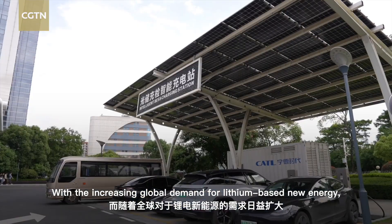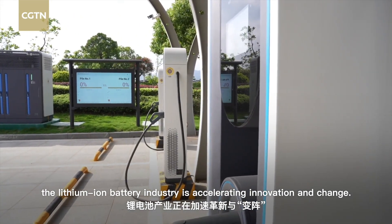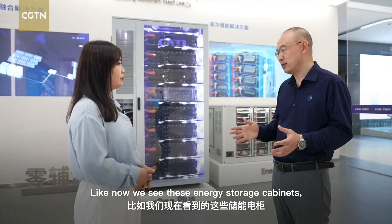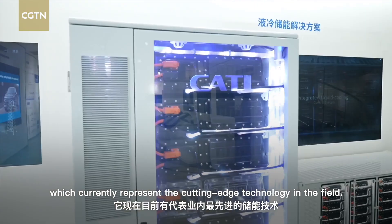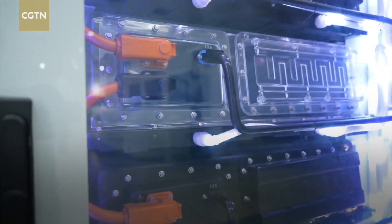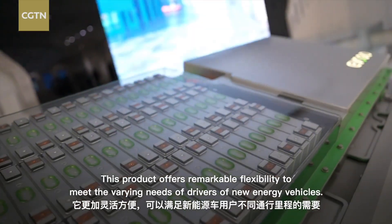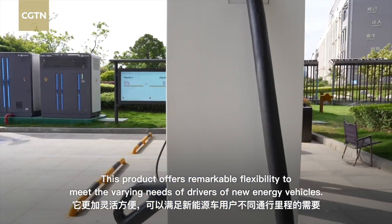With the increasing global demand for lithium-based new energy, the lithium-ion battery industry is accelerating innovation and change. In recent years, we saw notable acceleration in the development of the energy storage industry. These energy storage cabinets represent cutting-edge technology and have the capability to replace fixed fossil energy sources. One such innovative product is ChocoSeb, a new battery-swapping offering from CATL, providing remarkable flexibility to meet the varying needs of new energy vehicle drivers.